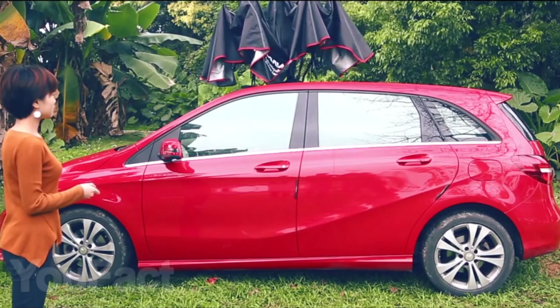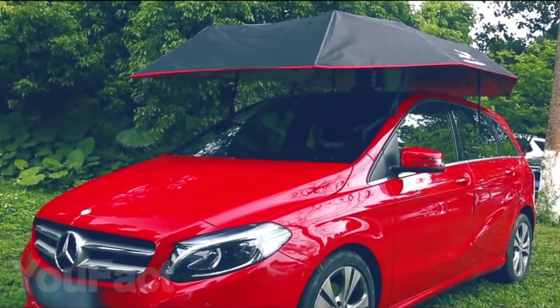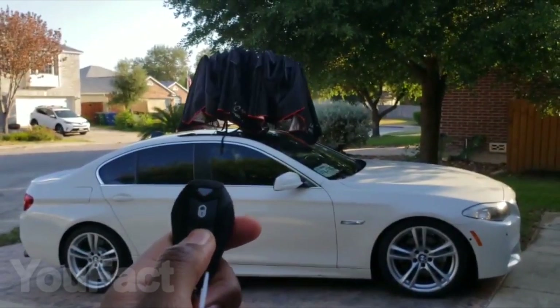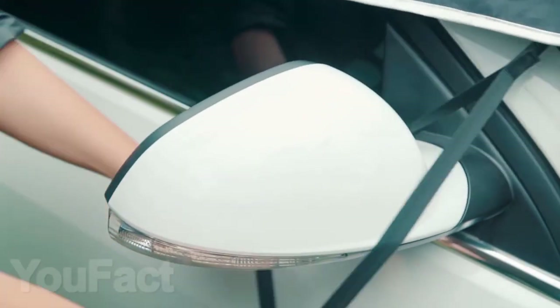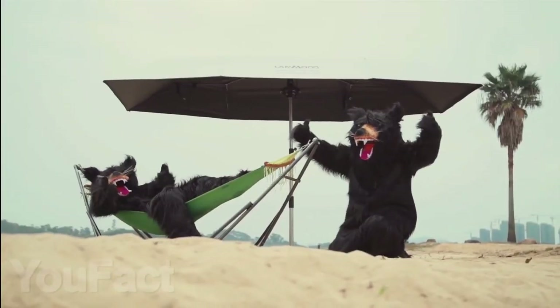Your car will be afraid of neither snow nor rain nor burning sun with this giant umbrella. The robust design is easy to install on the roof and can be opened by pressing a button on the remote control. It takes only 30 seconds to fully open the umbrella. It fits most cars, has anti-theft mounts, and is easy to clean. You can also use it as an ordinary tent or even as a beach umbrella.